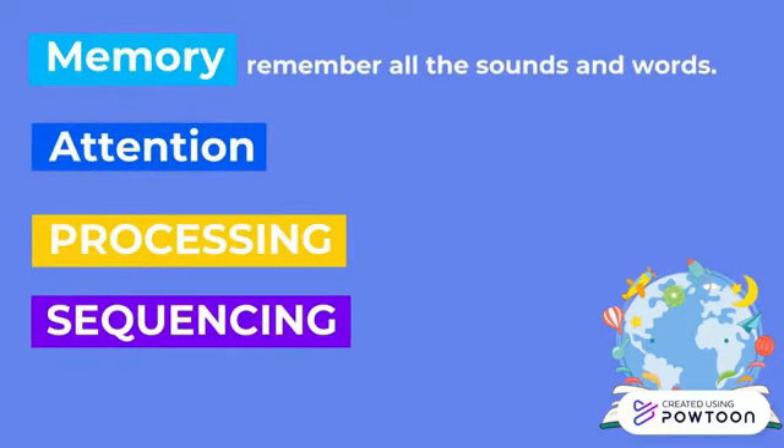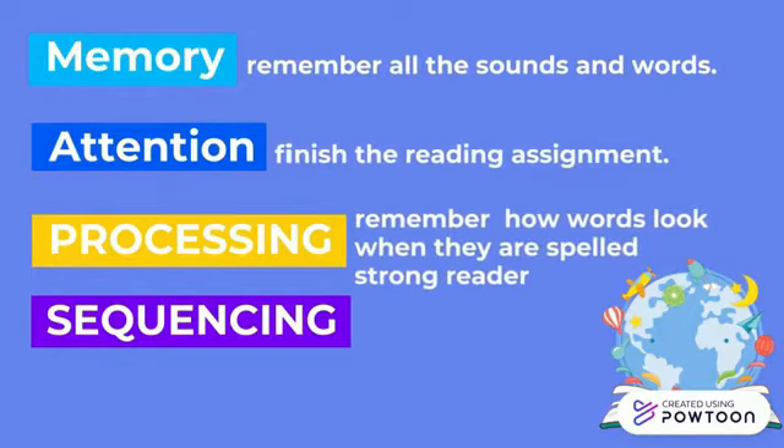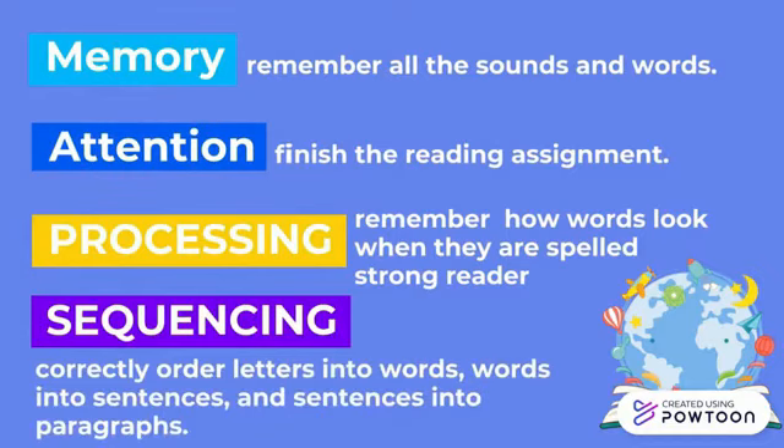In summary, a good reader has a good memory that helps to remember all the sounds and words, and a long attention span to finish all the reading assignments. A good reader also has both visual and auditory processing to remember how words look when spelled and to become a strong reader. Lastly, a good reader is skilled in sequencing, enabling them to correctly order letters into words, words into sentences, and sentences into paragraphs.